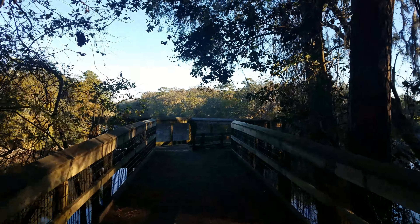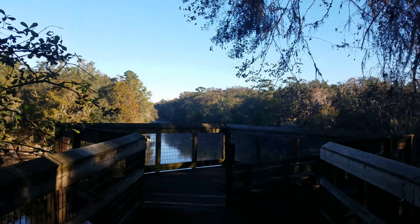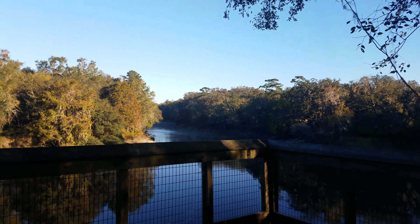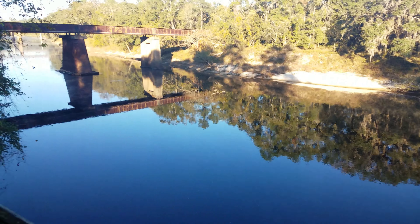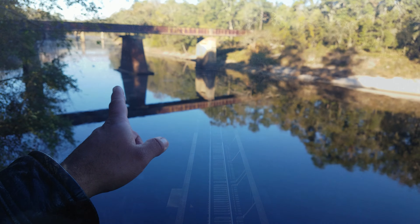Moving on — this is pretty. Very nice. There's the railroad. I wonder if I can walk through it.